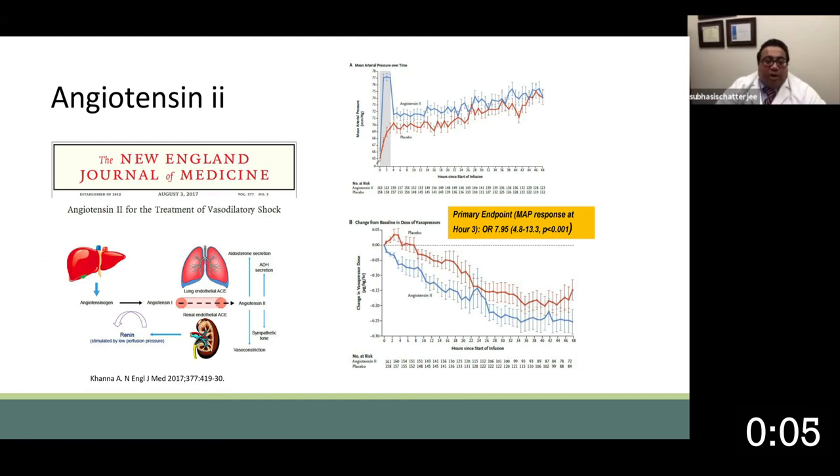What we also have in our armamentarium in the last two to three years is angiotensin-2. The ATHOS-3 trial demonstrated that angiotensin-2, which is a naturally occurring physiologic substance, clearly had significantly improved outcomes with respect to achieving a mean arterial pressure of at least 75 and a significant reduction of vasopressors. Angiotensin-2 is certainly our third line in terms of refractory vasoplegia to achieve a sustainable mean arterial pressure.